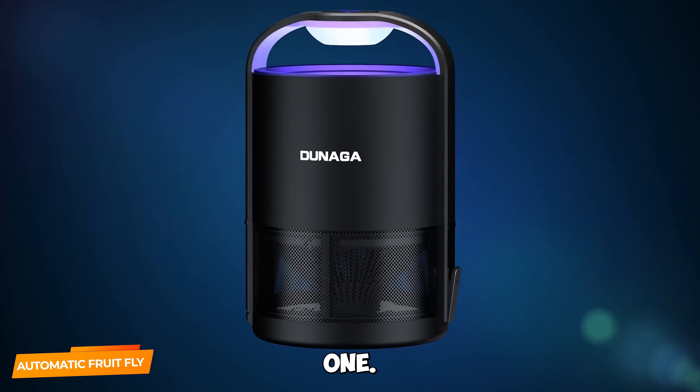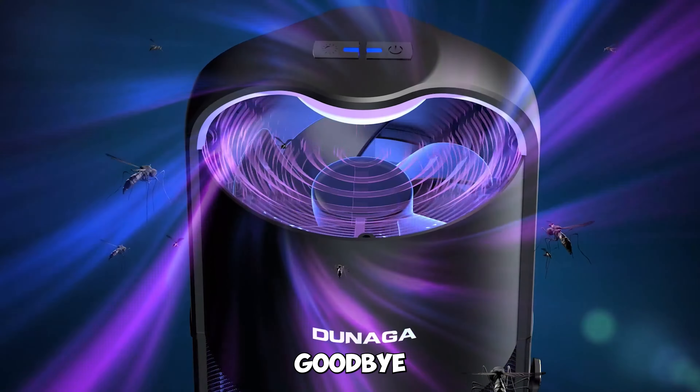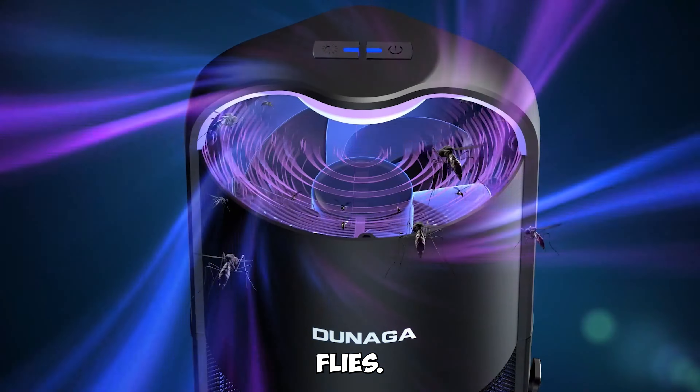Gadget number one: Automatic Fruit Fly Trap. Banish pesky pests — say goodbye to those pesky fruit flies and insects with the Automatic Fruit Fly Trap. Designed for indoor use, this gadget uses sticky glue boards to capture unwanted visitors.